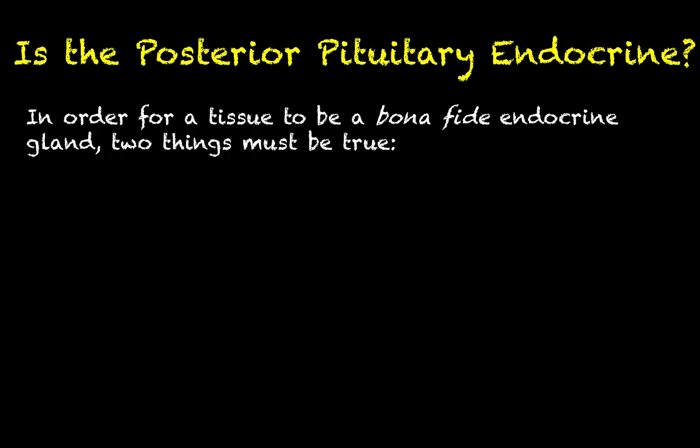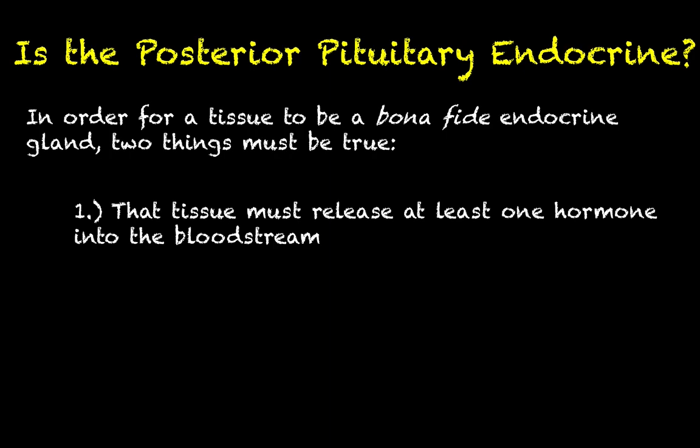An interesting discussion we need to have about the posterior pituitary is the question: is it really an endocrine gland? Is it bona fide endocrine in nature? In order to call it a bona fide endocrine gland, two things have to be true. Number one, that tissue — in this case the posterior pituitary — has to release at least one hormone into the bloodstream. Clearly it does: the posterior pituitary releases oxytocin and antidiuretic hormone into the bloodstream.